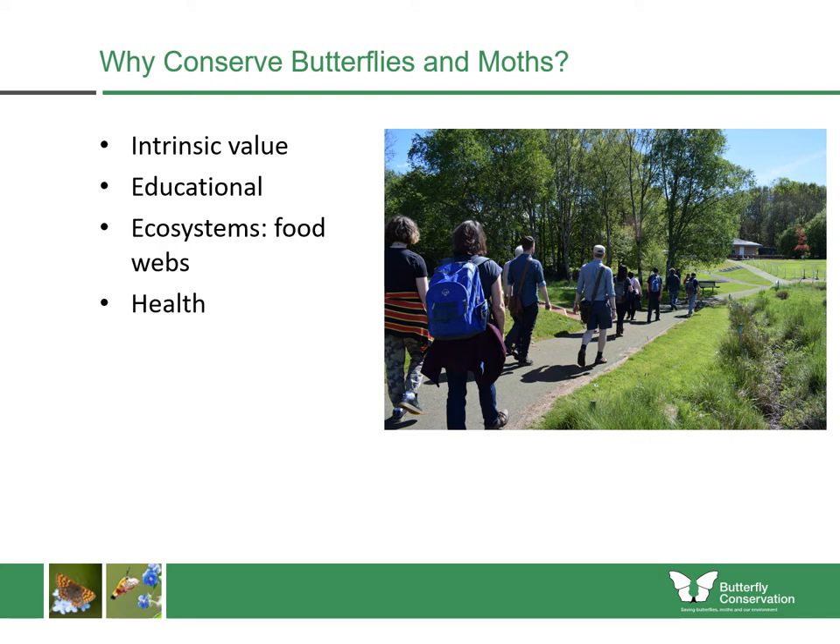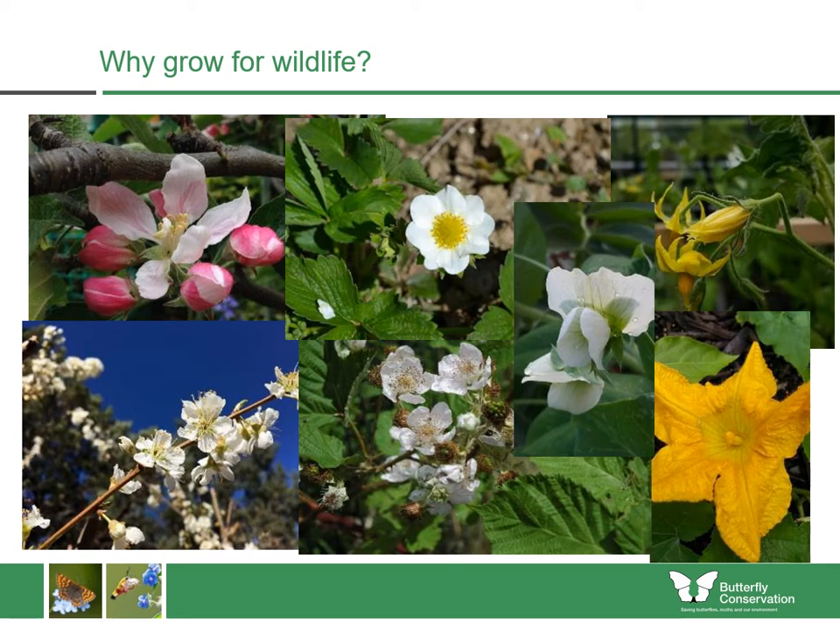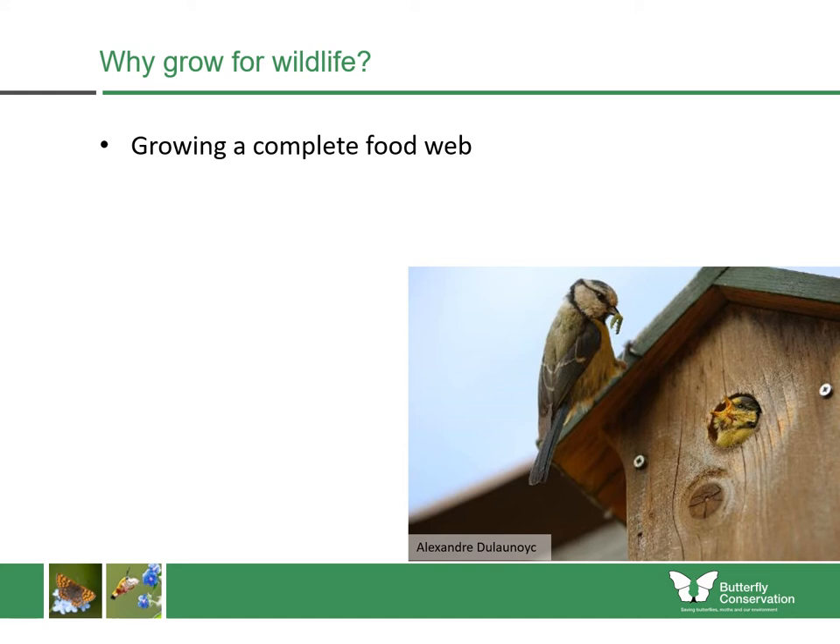It's also good for our health and our mental and physical wellbeing to get outside looking for butterflies and moths. They're also good for pollination of wildflowers — certain orchids, for example, can only be pollinated by certain species of moth. When we're helping insect pollinators in our local areas, we're also helping ourselves to grow food. Insects are very good pollinators of things like apples, strawberries, peas, and beans. When we grow for wildlife, we are growing a complete food web, helping more wildlife come into our communities and giving us a greater connection with nature.